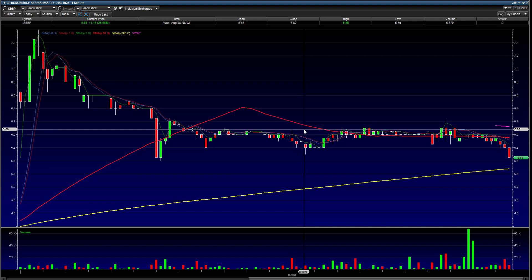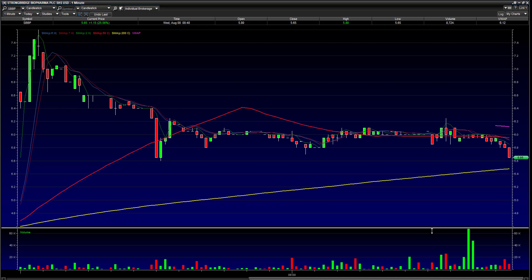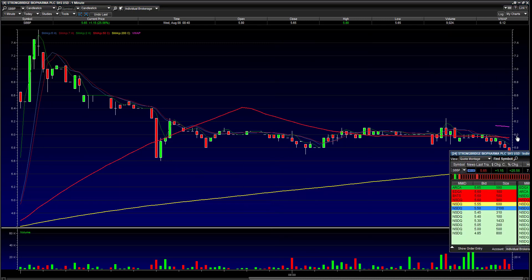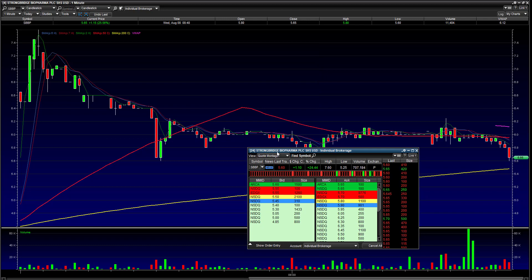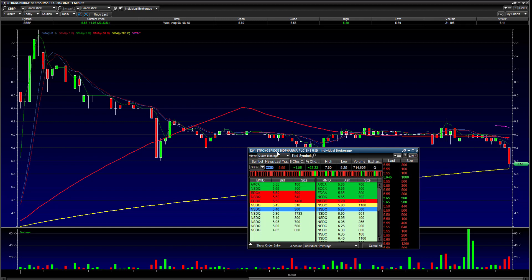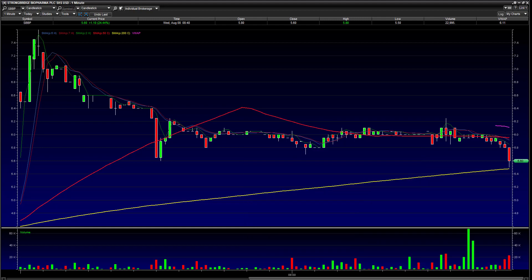I'm actually looking to possibly close this. We've got about 10,000 on the ask on level two — I'll bring the level two over so you can see what I'm talking about. We've got 500 at $5.65, and we're at $5.60 now, which is kind of where I was looking to cover this. Now we're at $5.50–$5.55, so this is actually going to be a really good trade for the start of the pre-market.